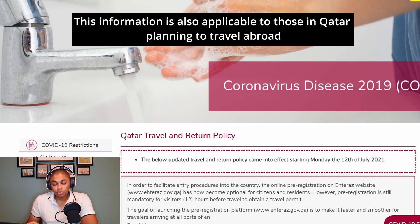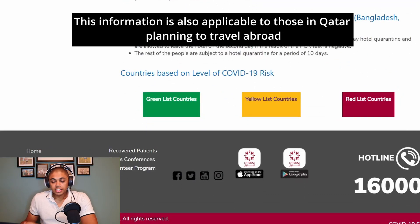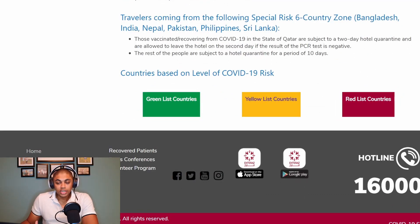Currently Qatar is open for international tourists and travelers. Qatar has basically segregated all of the countries on a green, yellow, or red list depending on how the country is managing COVID or what is the current COVID situation inside the country.